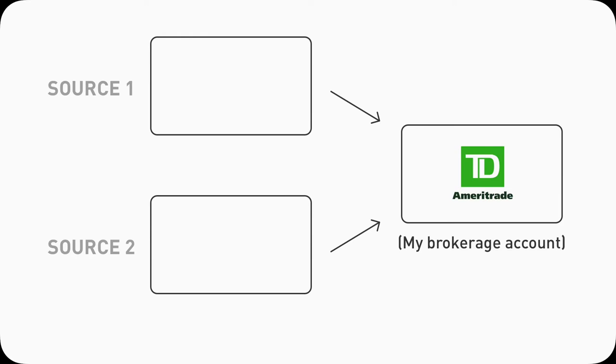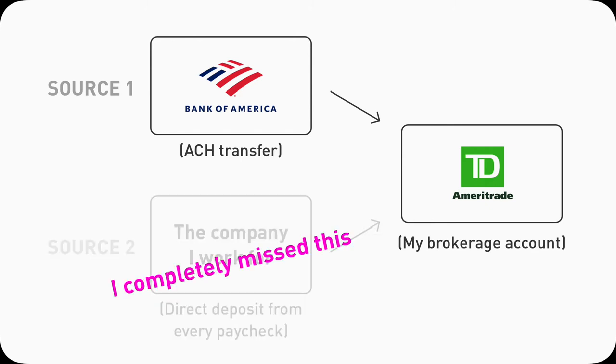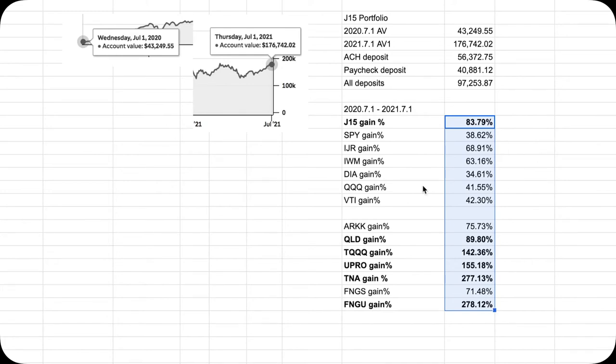To quickly explain what happened, there are actually two sources of funding to my brokerage account. One is ACH, which I will initiate from my bank or pull funds from a brokerage account. The second source is direct deposit, in which I tell my employer to deduct some amount from my paycheck and deposit directly into my brokerage account. In the previous video, I completely forgot about including the direct deposit. So adding all those back, the final yearly return between July 1, 2020 to July 1, 2021 is about 80%. It is still pretty good, considering that I still beat VTI and SPY, which I'm happy about.